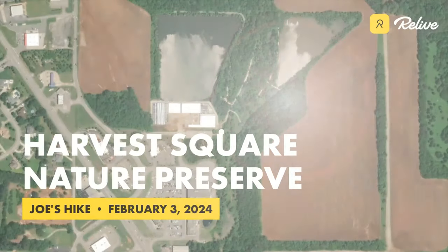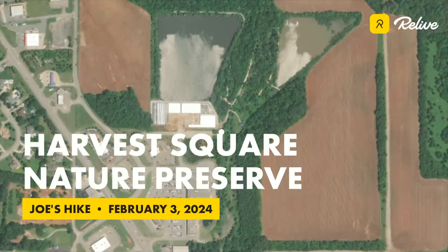The Harvest Square Nature Preserve, right off Highway 53 near Harvest, Alabama, is over 36 acres of lowland along Dry Creek that is home to deer, turkey, beaver, and other wildlife. There are over two miles of trails, so a friend and my wife and I set out to explore some of them.